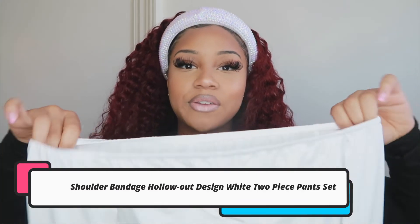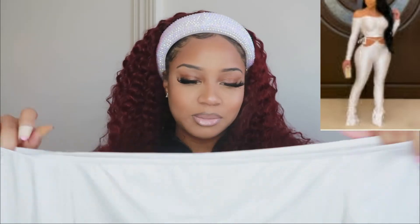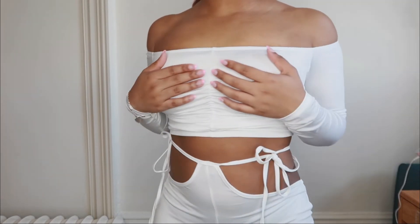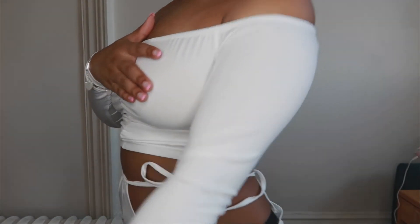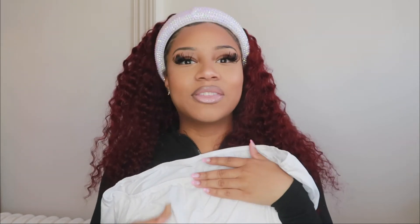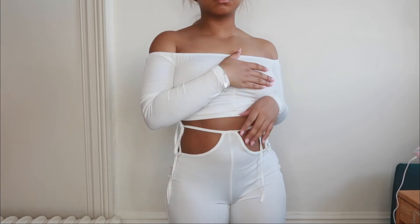Last but not least, I have this white set. It is very see-through, so I didn't love that — it just kind of feels cheap to me. It's giving very much 'church about to get baptized' type of white. This is what it looks like — it's an off-the-shoulder crop long sleeve top with ruching in the middle, which is so cute. But the material just isn't hitting.